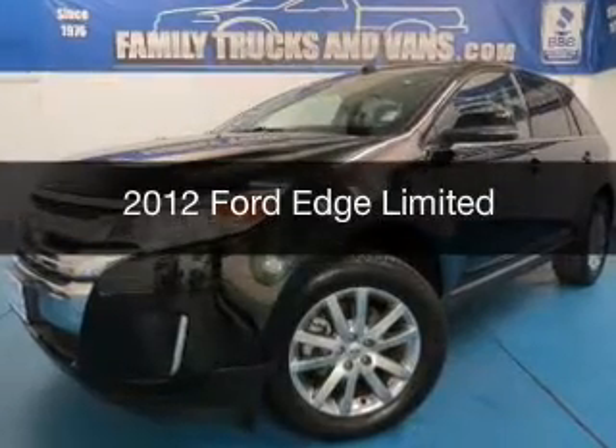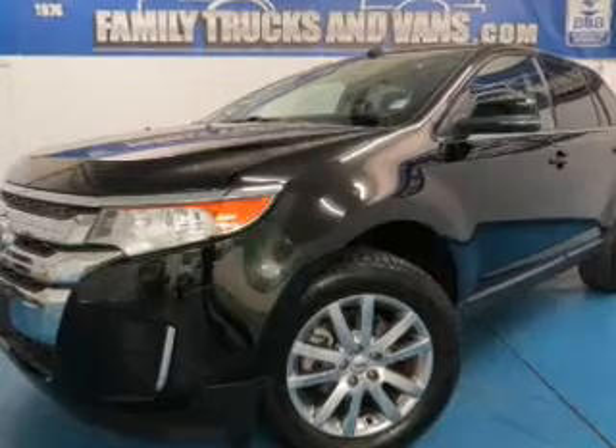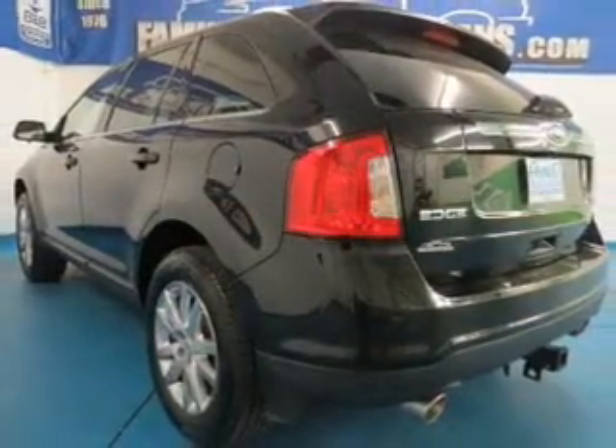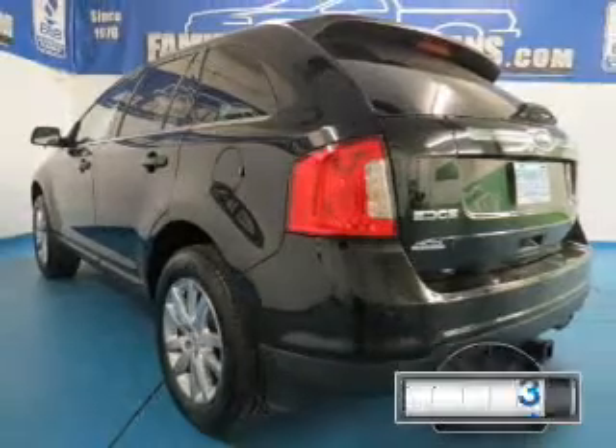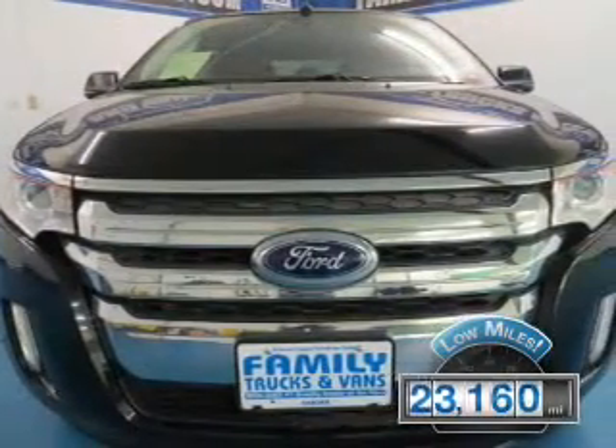This is a used 2012 Ford Edge. It's powered by front-wheel drive, a 3.5-liter six-cylinder engine, and a six-speed automatic transmission. With fewer than 25,000 miles, this vehicle has a long road ahead.